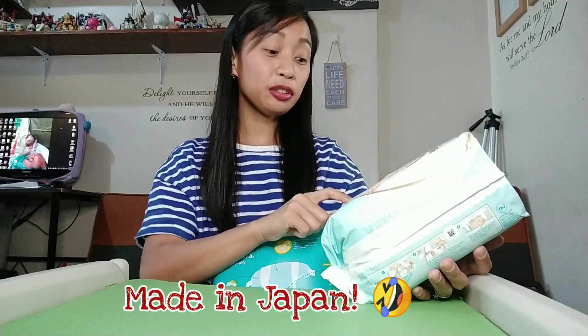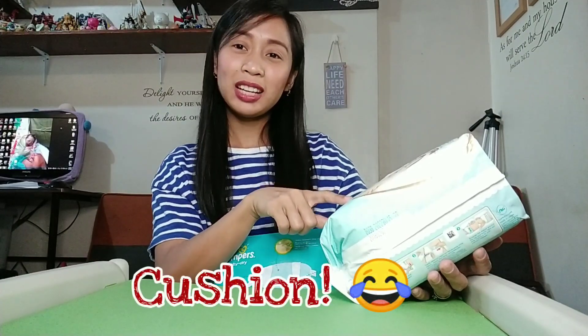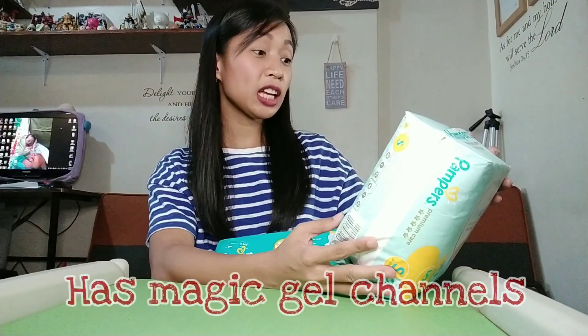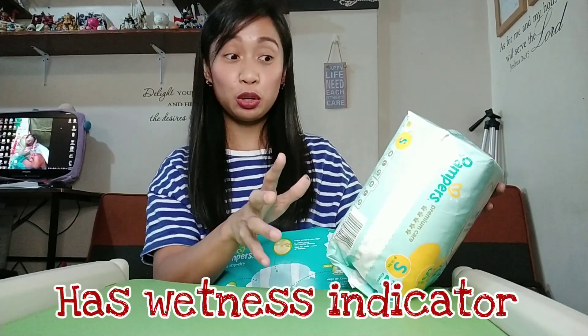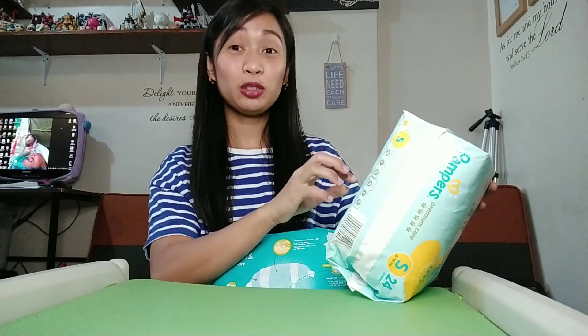The packaging is similar to Baby Dry, just a different color. It says 'Pampers Premium Care — our best skin protection, made in Japan.' It's also good for 8 to 18 pounds. It has a 3D absorbing cushion and all-around silky softness — it's reportedly softer than Baby Dry. It also has magic gel channels, 2x stretchy tapes, and a wetness indicator where the yellow line turns blue. Under humid weather, you still have to check inside to confirm if it's dry or really wet.